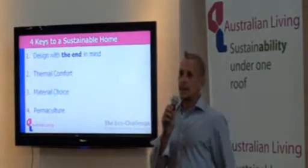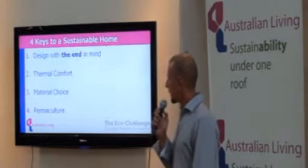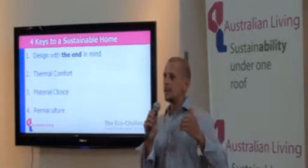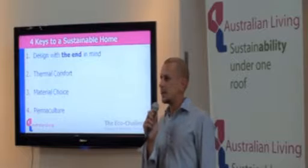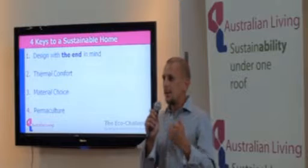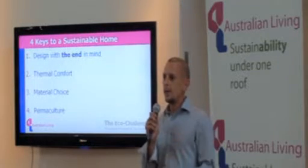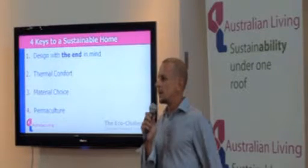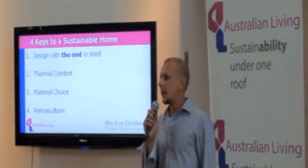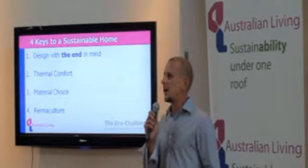Australian Living has a philosophy for sustainable building, and it starts with designing with the end in mind. That means starting with what you want to set out to achieve — an energy efficient house. As part of our strategy, we build our clients' awareness of what sustainable building is, what the opportunities are, and get them confident enough to proceed with their architects with that type of approach.